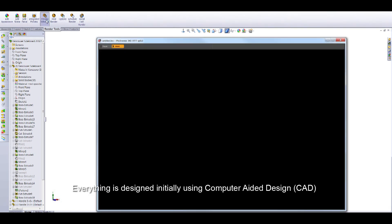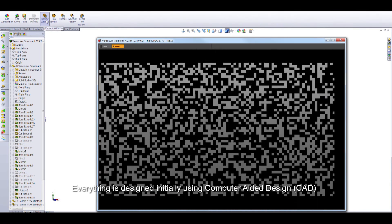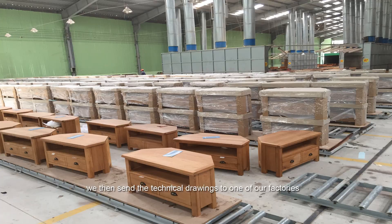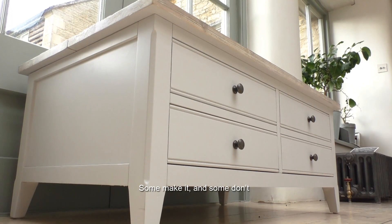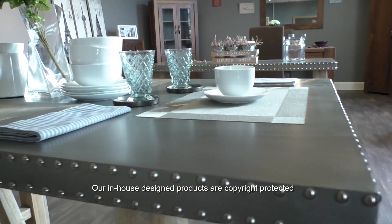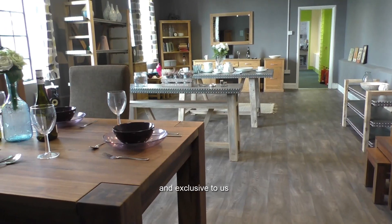Everything is designed initially using computer-aided design, where we can fully render and create life-like imagery of items that don't even exist using powerful software. Once we are happy with our on-screen creations, we send the technical drawings to one of our factories to produce physical prototypes. Once we have the prototypes, a decision is taken whether to run the range — some make it and some don't. Our in-house design products are copyright protected and exclusive to us.